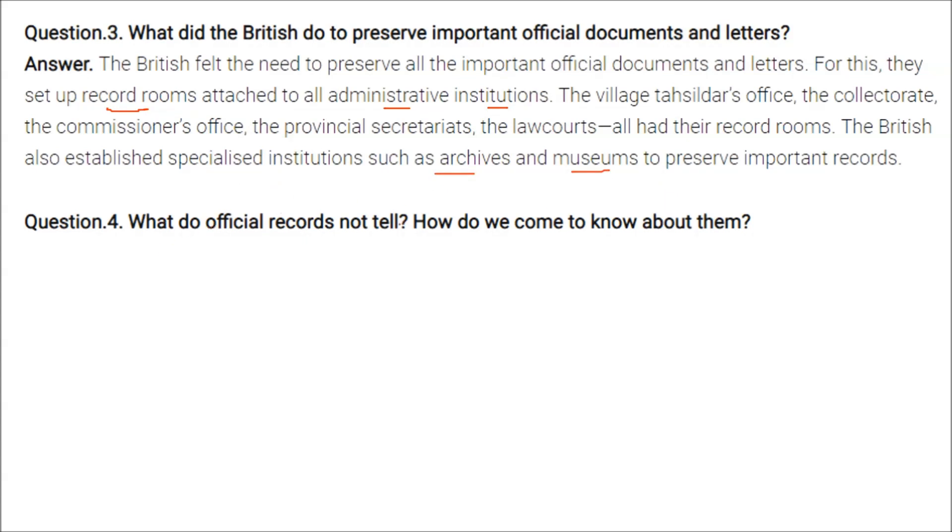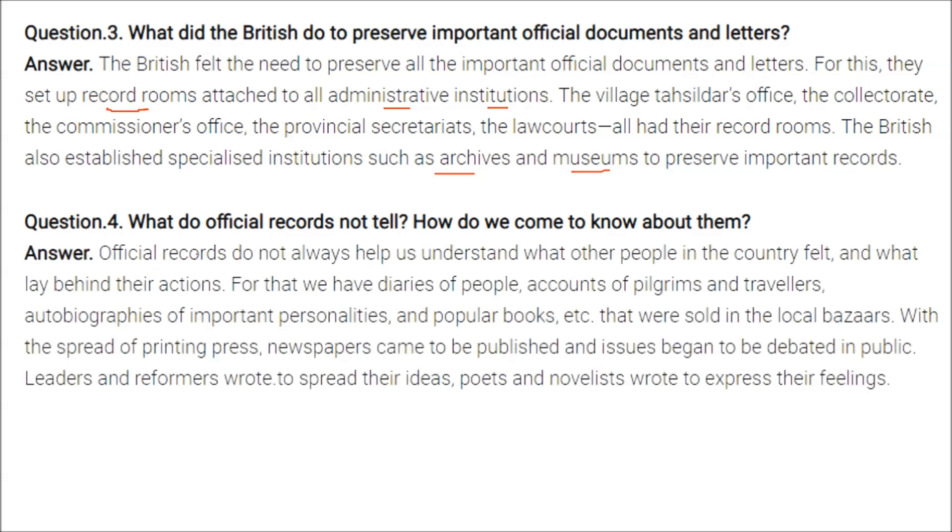Official records do not always help us understand what other people in the country felt or what lay behind their actions. For that, we have diaries of pilgrims and travelers, autobiographies of important personalities, and popular books sold in local markets. With the spread of the printing press, newspapers were published and issues began to be debated in public. Leaders and reformers wrote to spread their ideas, and poets and novelists wrote to express their feelings.